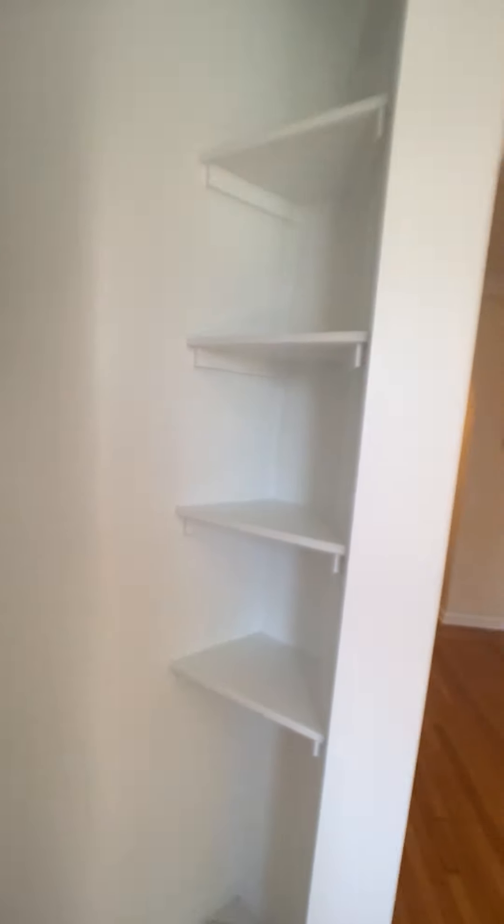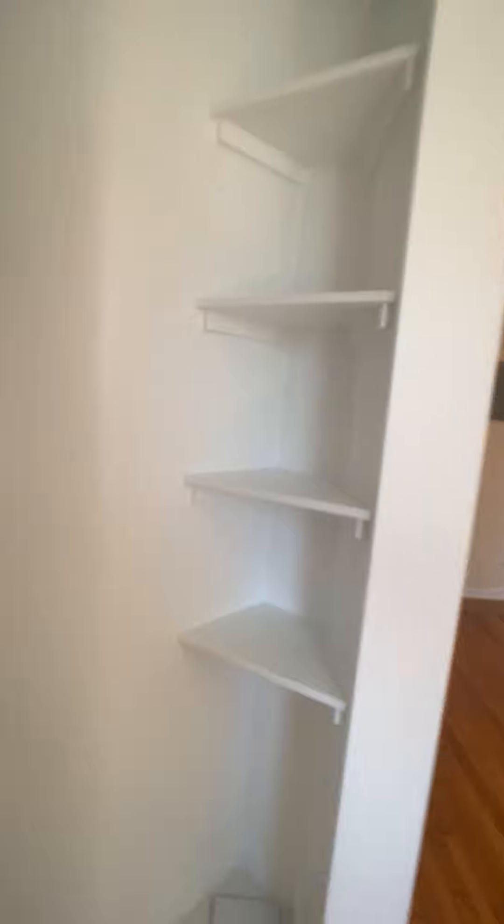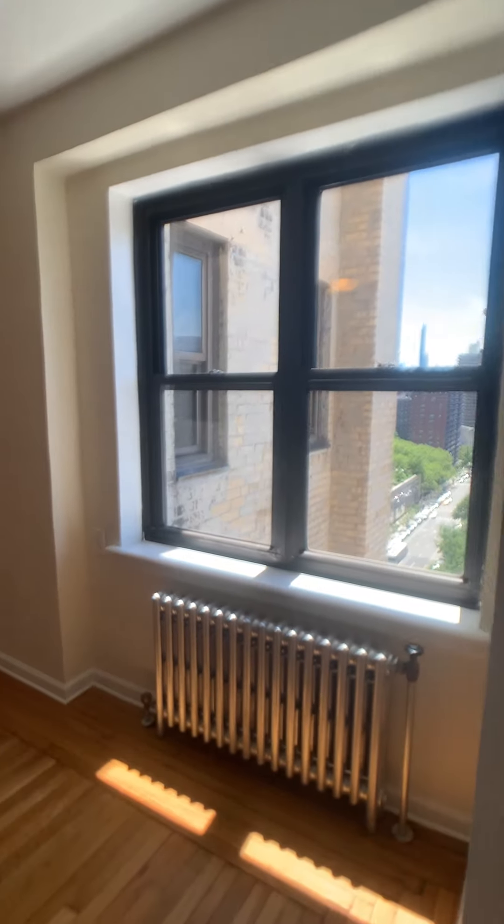There's sufficient cabinet space and a little nook here with shelving. There are also cabinets back there behind the fridge, and large windows.